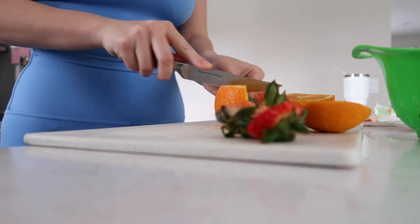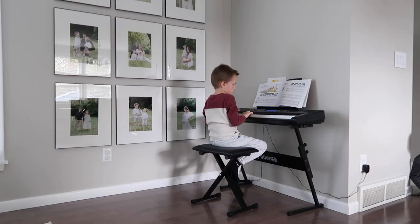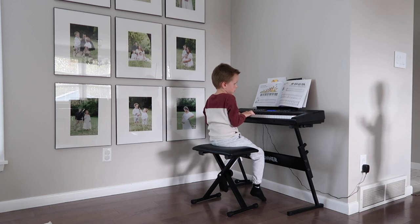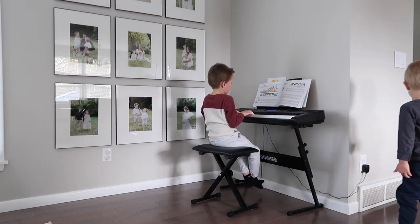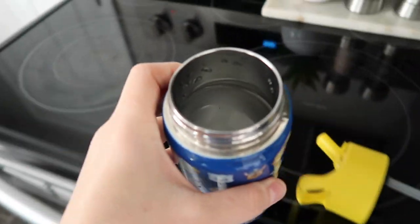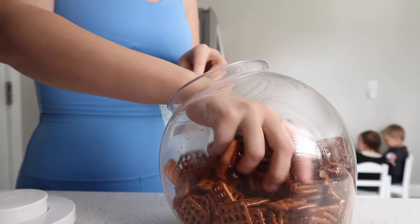While I make breakfast, I have my oldest practicing his piano. We usually do 10 to 15 minutes in the morning before school and he has been enjoying learning piano. I will also go ahead and fill up their sippy cups for the day and get snacks ready for school.